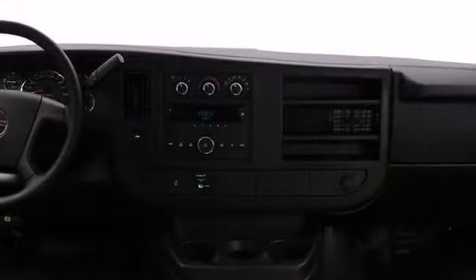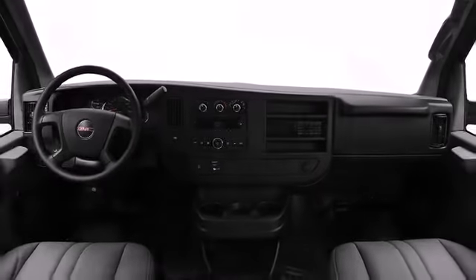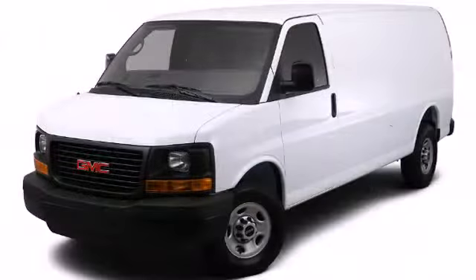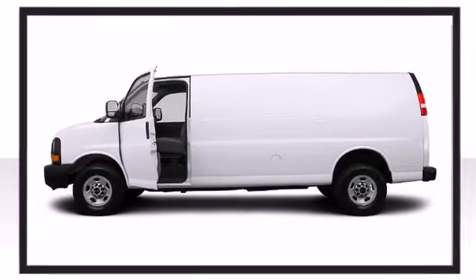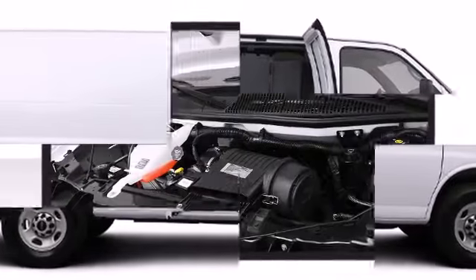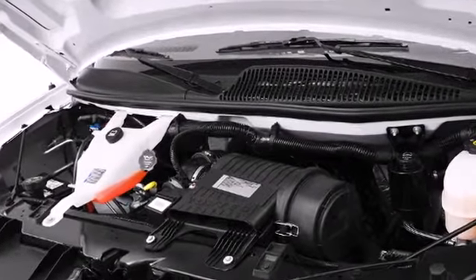Experience driving perfection in the 2012 GMC Savannah 3500. Combining ample cargo space with the optional Wi-Fi system, the 2012 GMC Savannah 2500 provides you with a mobile office that can carry all your materials and keep you in touch with your colleagues and clients via internet access. It features an automatic transmission, rear-wheel drive, and a powerful eight-cylinder engine.